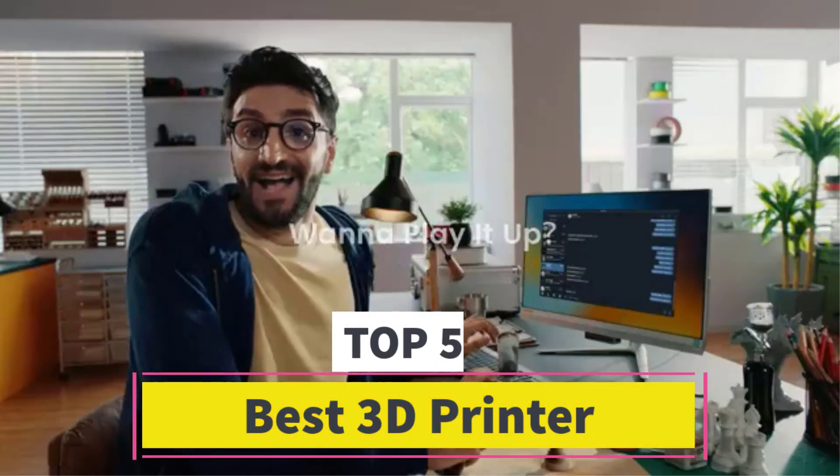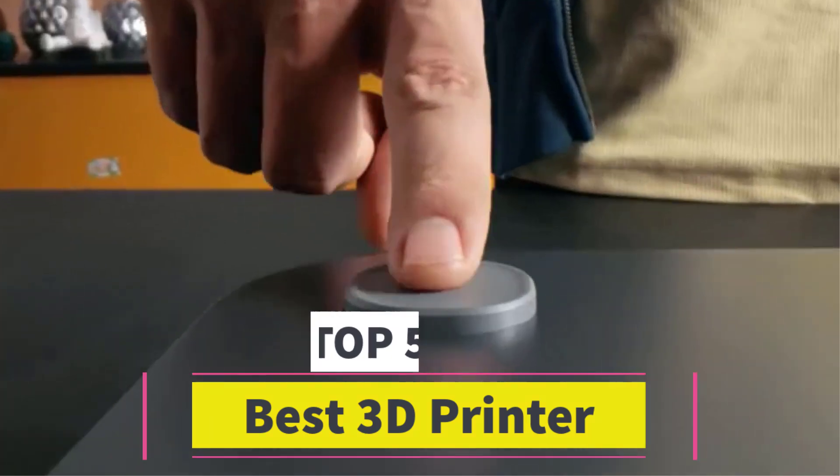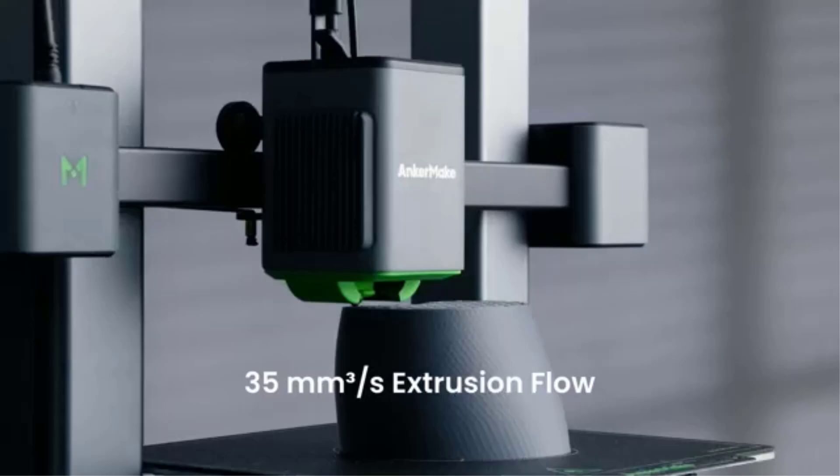Best 3D Printer. Are you looking for the best 3D printer? In this video we will look at 5 of the best 3D printers on the market.